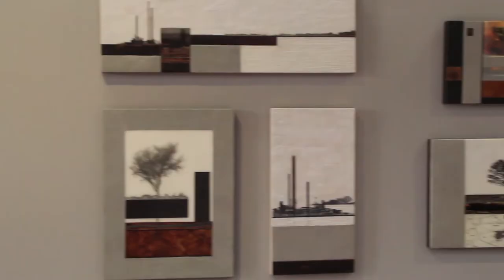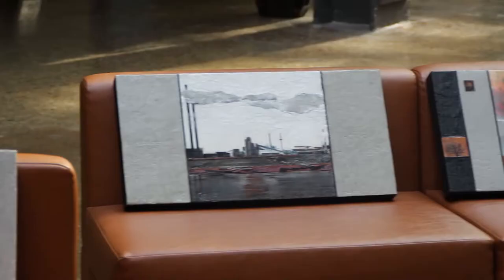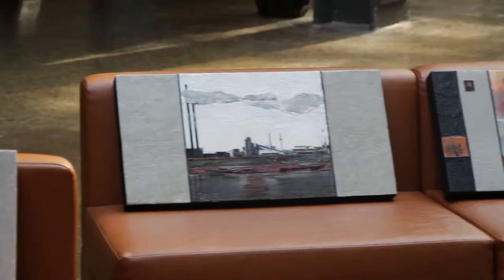My art is encaustic, and encaustic is working with wax. I work with beeswax. I use concrete and recycled metal in most of my pieces, and also some image transfers which are transferred in between layers of wax.